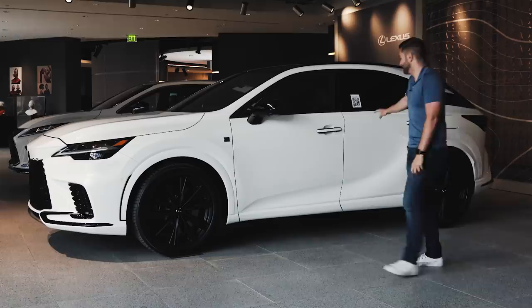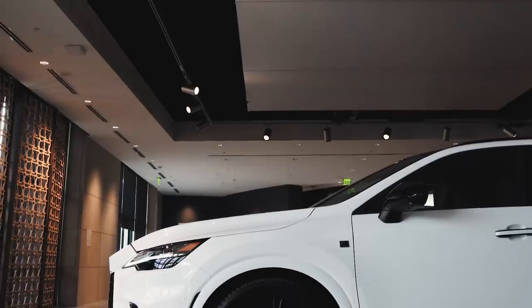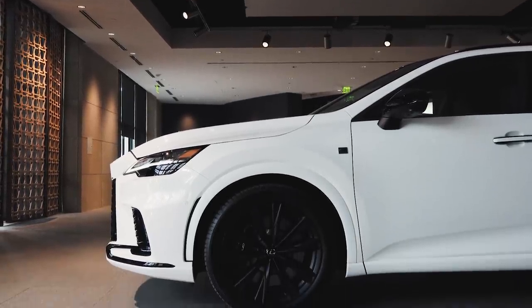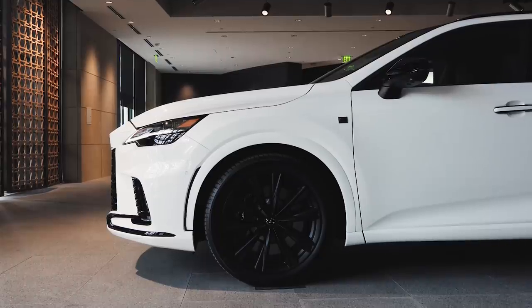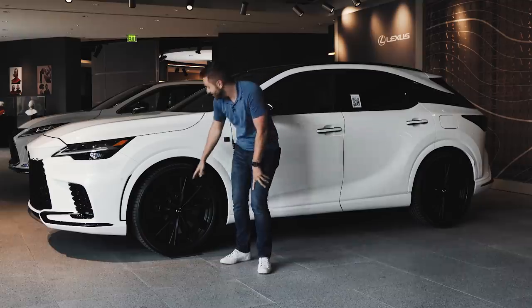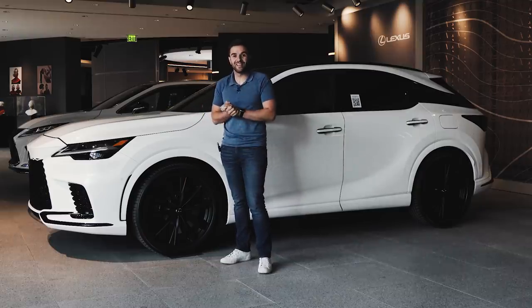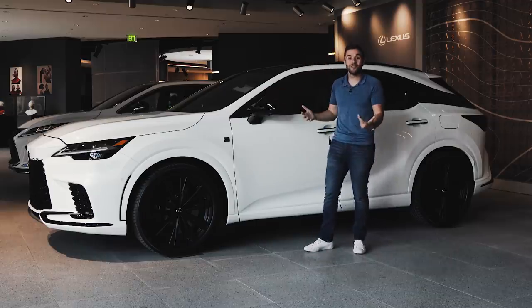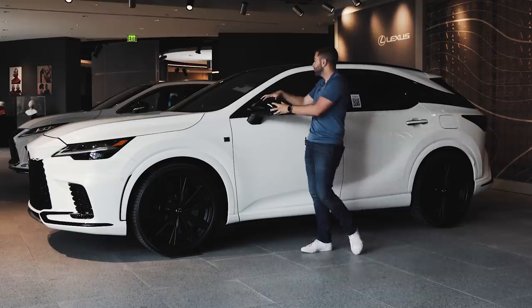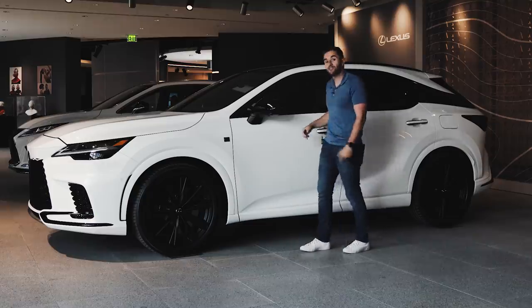Just look at this thing — it's completely foreign to RX models that came before it. We have 21-inch matte black wheels with Michelin Pilot Sport tires. This is an RX we're talking about — that's just strange. There are also painted brake calipers, and it looks like you can actually get them painted red too. More traditional F-Sport stuff: black painted mirror caps, black window trim going around, and some touches on the door handle.